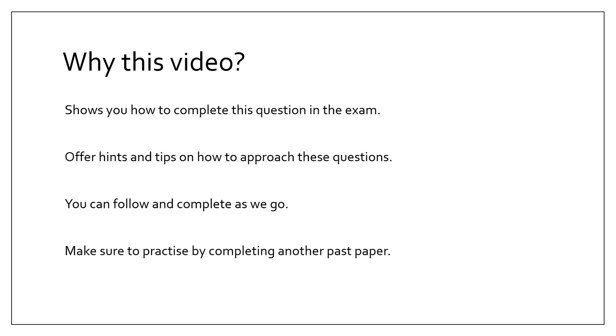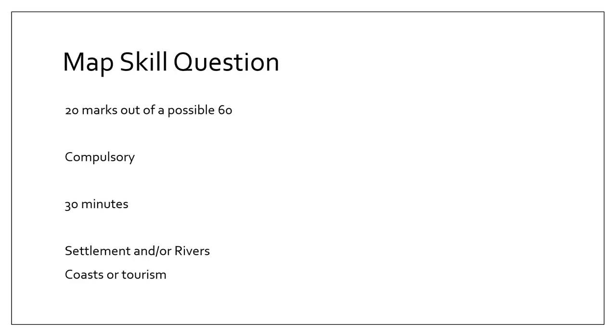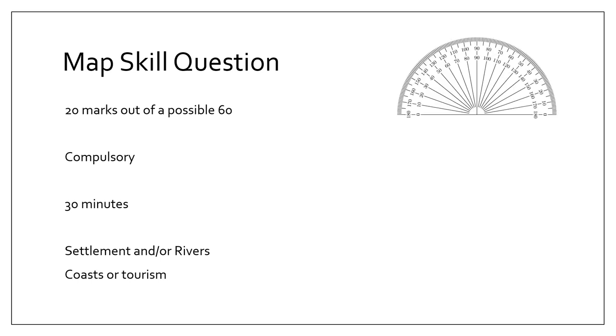My advice is, if you have the exam paper in front of you, complete it at the same time and then have a go at another past question. The map skills question is worth 20 marks out of a possible 60, it's compulsory, and you should aim to spend about 30 minutes on it. Topics tend to be settlement and/or rivers, but can also cover coasts or tourism. Apart from a pen, you'll need a protractor for bearings and direction, a ruler for distances, a pencil, sharpener, and rubber.